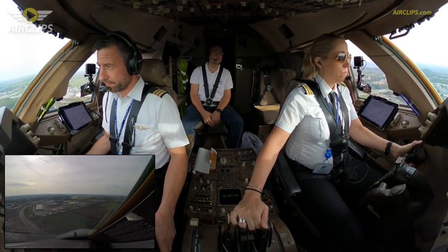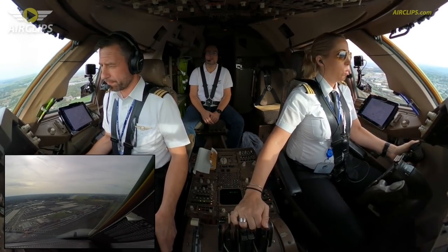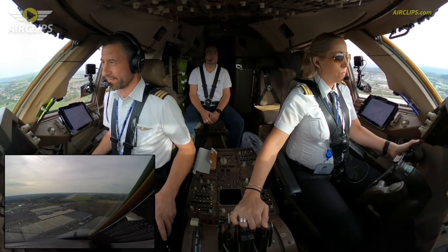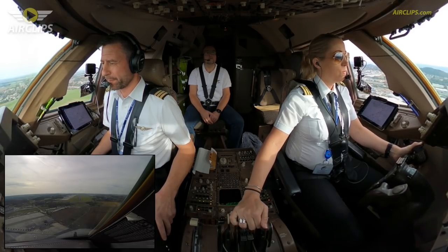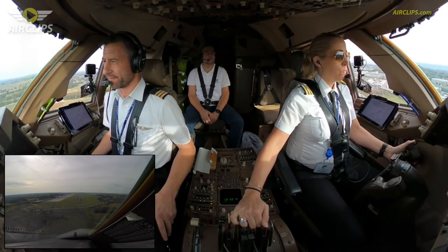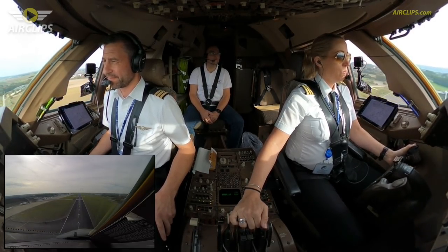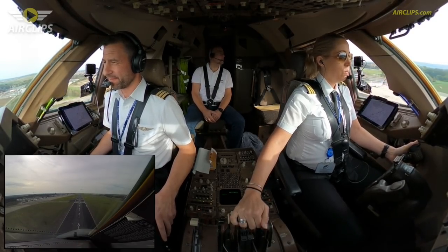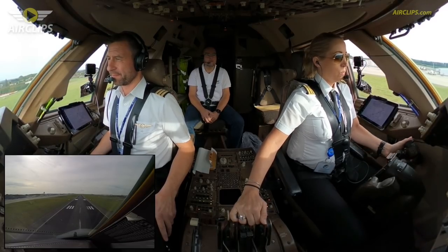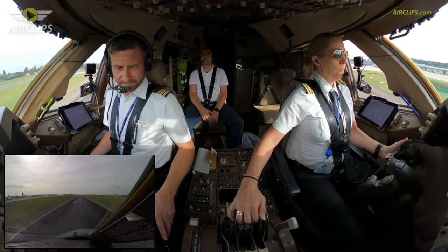Approaching minimums. Minimums. 500. Minimums. Landing, reject. 100. 50, 40, 30, 20, 20, 10, 20. 50, 50.